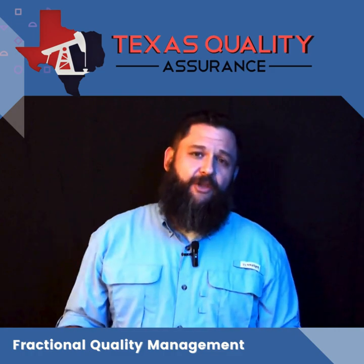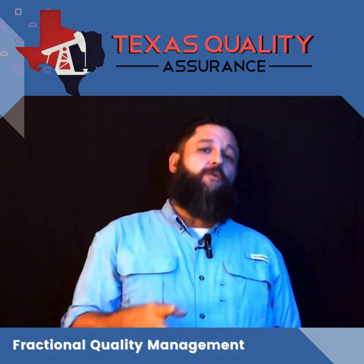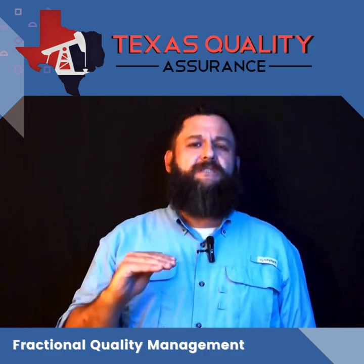All tiers of our FQM get the QMS checkup. Now let's talk about what's different. Let's start with L1 — L1 is our lowest tier.